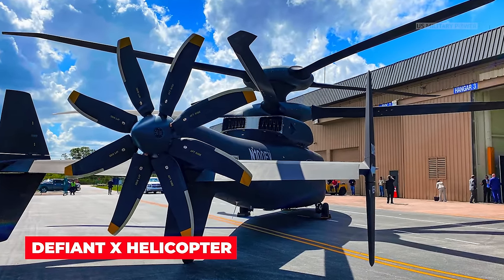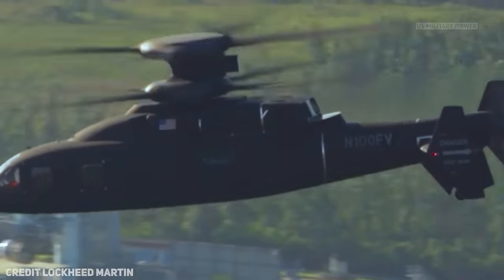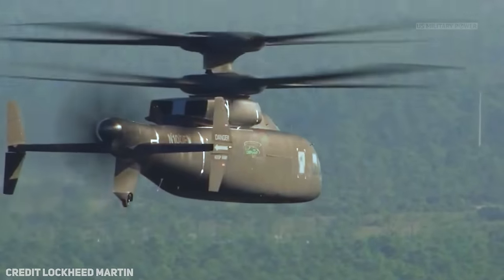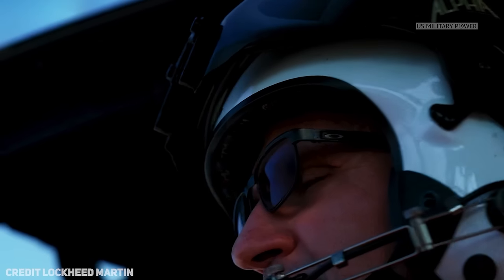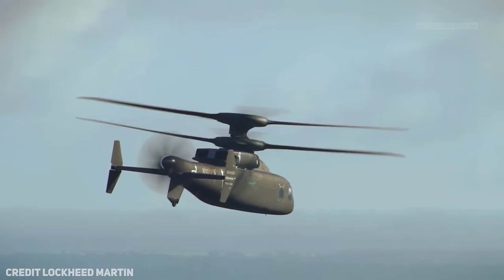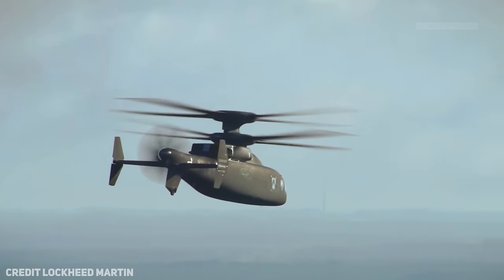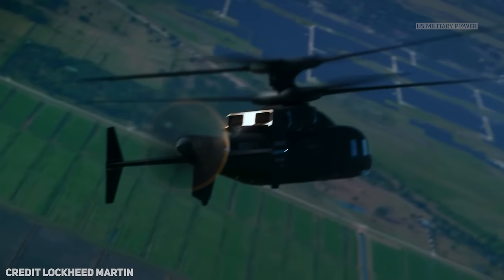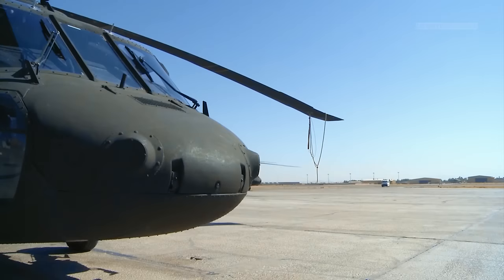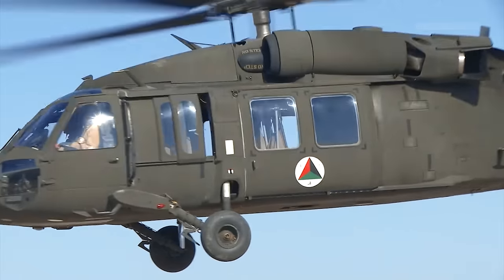The Defiant X helicopter. The simplicity of X-2 technology allows us to reach high speeds — we demonstrated 230 knots, which is what the Army asked for, in level flight. The Defiant X is Sikorsky-Boeing's entry into the Army's Future Long-Range Assault Aircraft, or FLRAA, program, which aims to replace the Blackhawks that were introduced into Army service in the early 1980s.